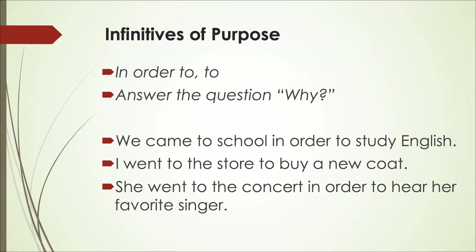Infinitives of purpose are helpful when we think of the reason to use infinitives. Think about 'in order to' or 'to' as answering the question: why? Why did we come to school? We came to school in order to study English. We can say 'in order to' or we can just say 'to study English.' We came to school to study English — it tells the reason why.